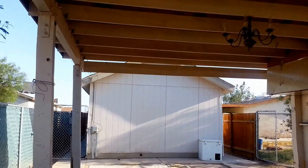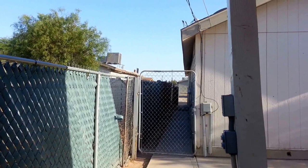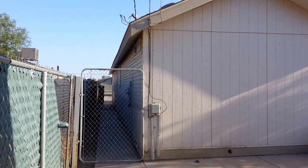Ask yourself a question: why rent when you can buy? Please call Jay at Exit Realty Imperial. The phone number is 760-352-9000. Thank you.